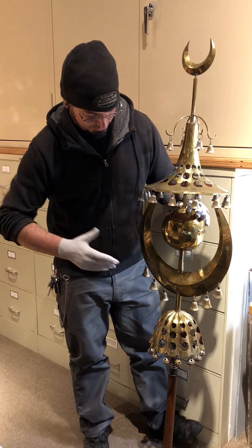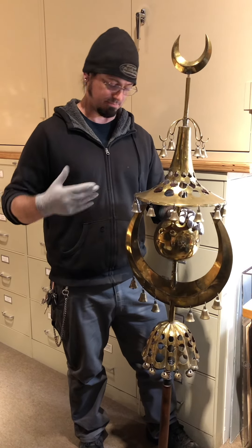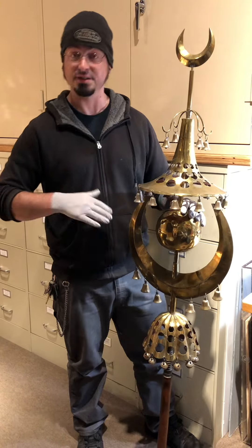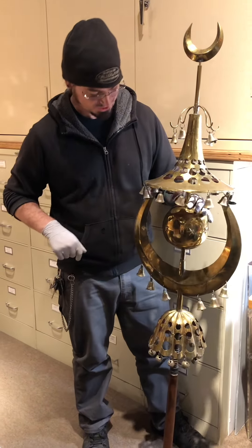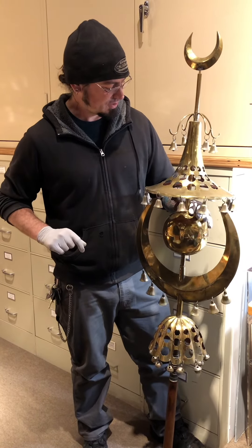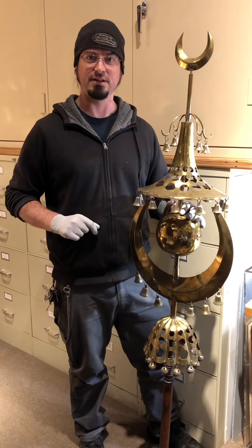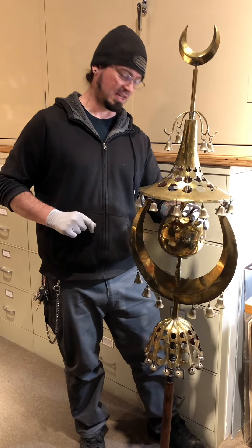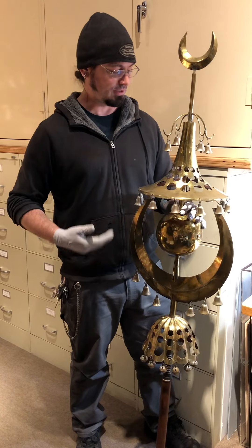The museum is very graciously granting me access to this instrument to measure it and get as close as I can making a replica, and get what it sounds like, which is super cool. I'll post lots of photos and videos as we go through the process of manufacturing our replica, or at least our inspired Turkish crescent.